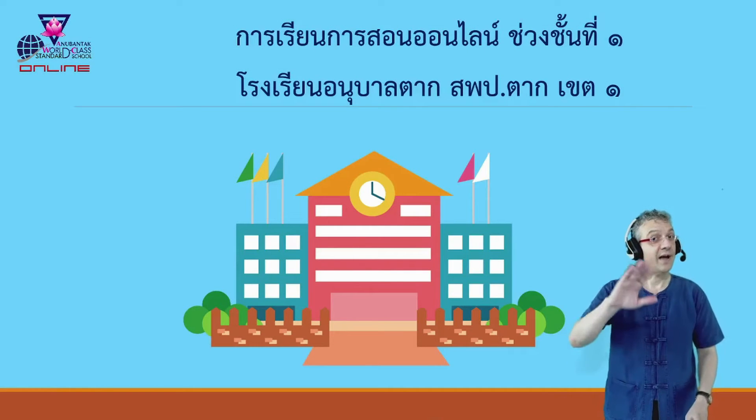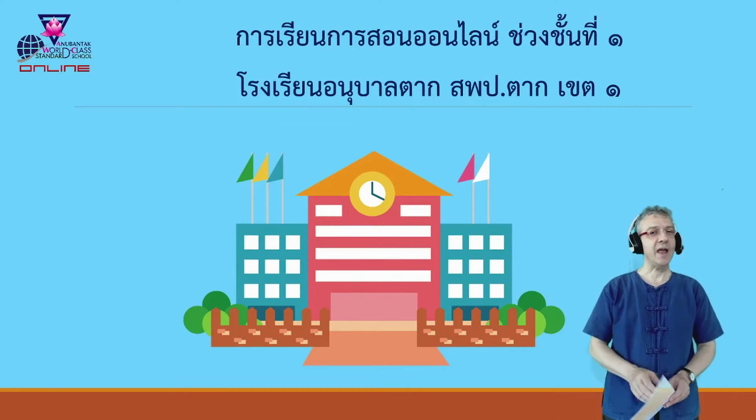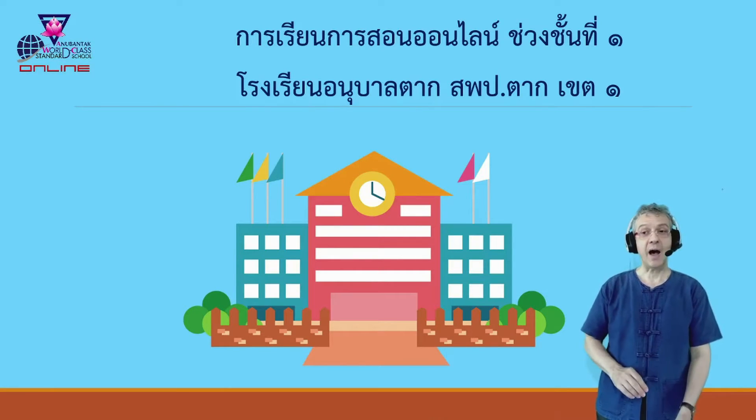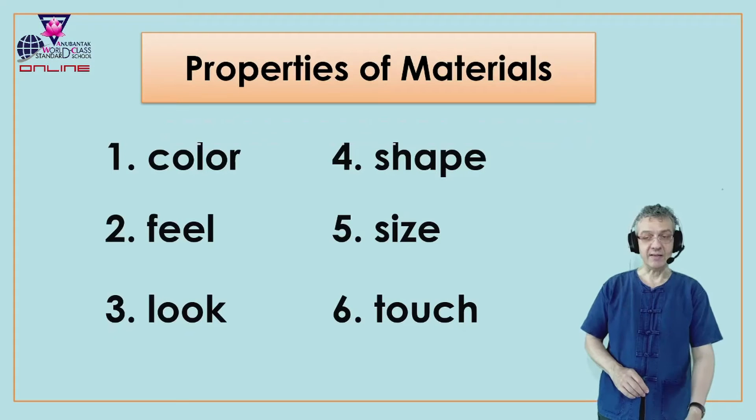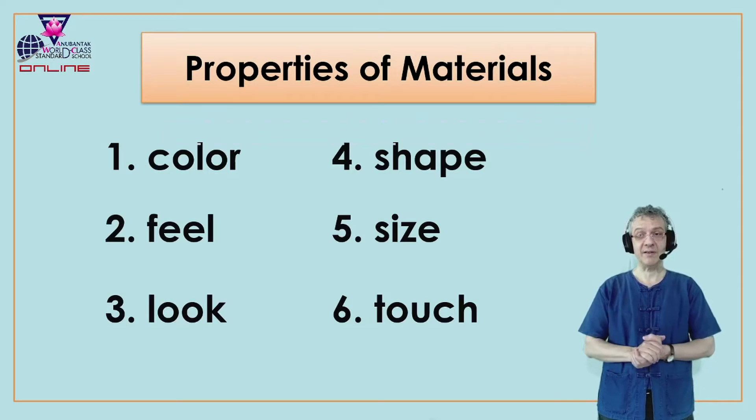Hello! How are you? This is Teacher Van and today we will talk about properties of materials.